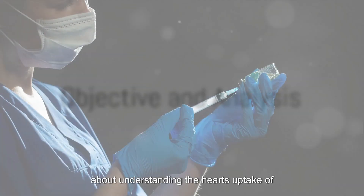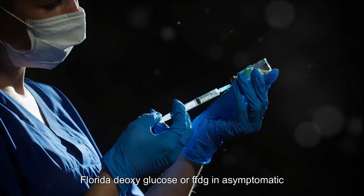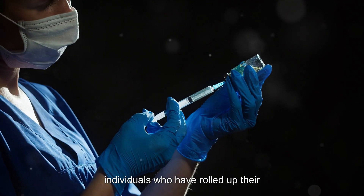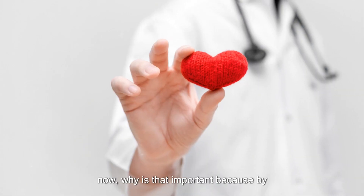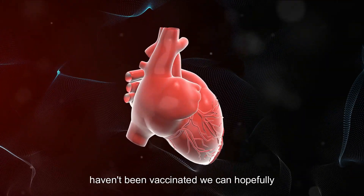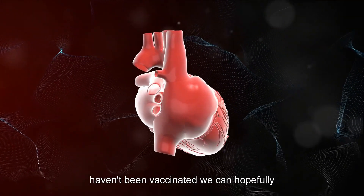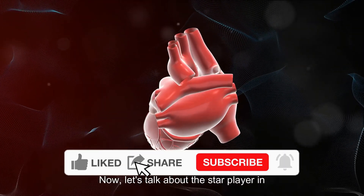What is the core aim of this study? It's all about understanding the heart's uptake of fluorodeoxyglucose, or FDG, in asymptomatic individuals who have received the SARS-CoV-2 vaccine. By comparing this uptake with those who haven't been vaccinated, we can hopefully illuminate any potential cardiac implications of the vaccine.